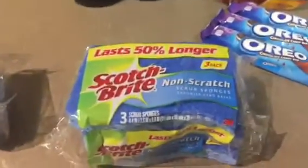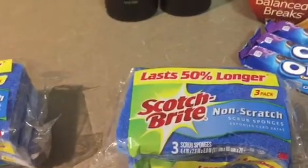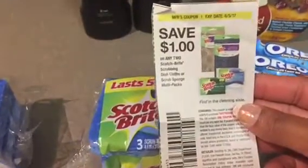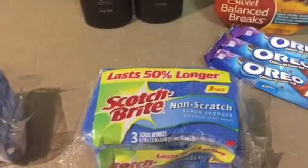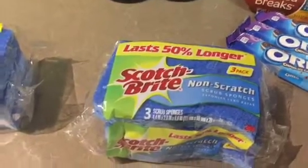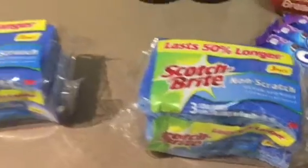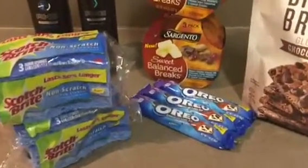The Scotch-Brite sponges were $2.48 each, so $4.96 for two. I had a $1 coupon off of two and I also got a $1.50 rebate back. So $4.96 minus $1 coupon is $3.96, minus $1.50 rebate makes it $2.46 for both — that's less than 50 cents per sponge. I'm cool with that!